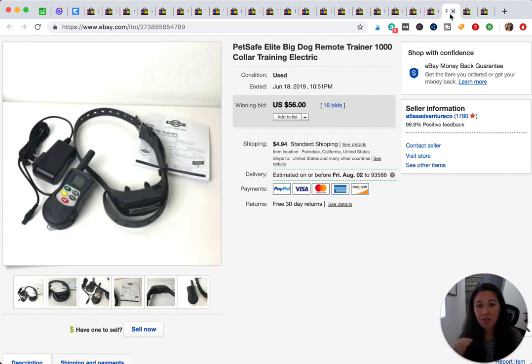This PetSafe dog training collar is something I got from someone who asked me to sell their stuff. I put it up for auction — I've been doing auctions for a couple of months now, then relisting as buy-it-now. This was one of the rare times there was a bidding war: 16 bids, started at $30, and it ended up going for $56. We did test it on my husband — my disclaimer is I don't necessarily condone electric training collars.